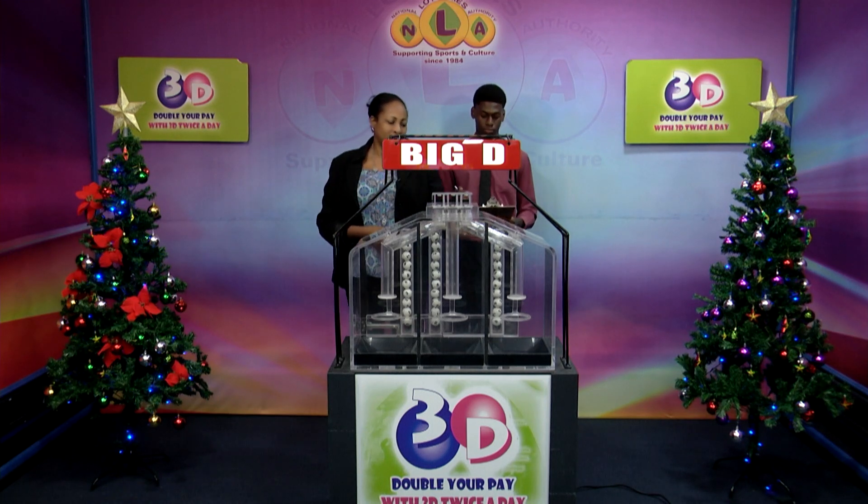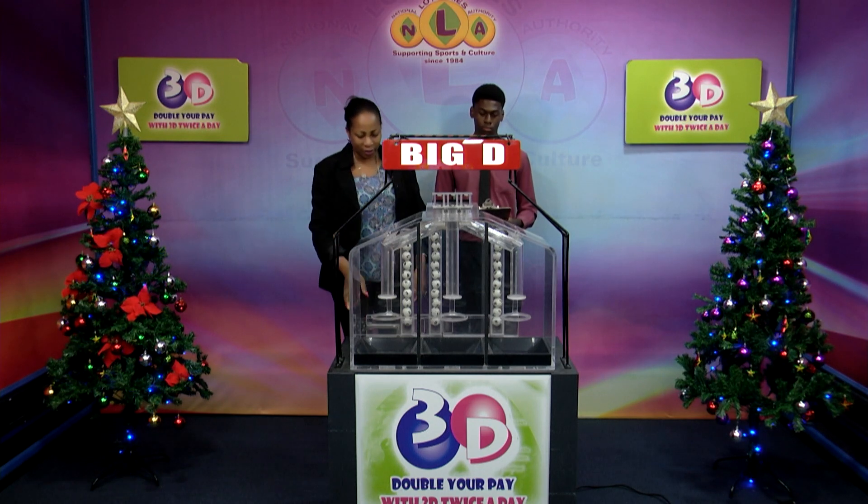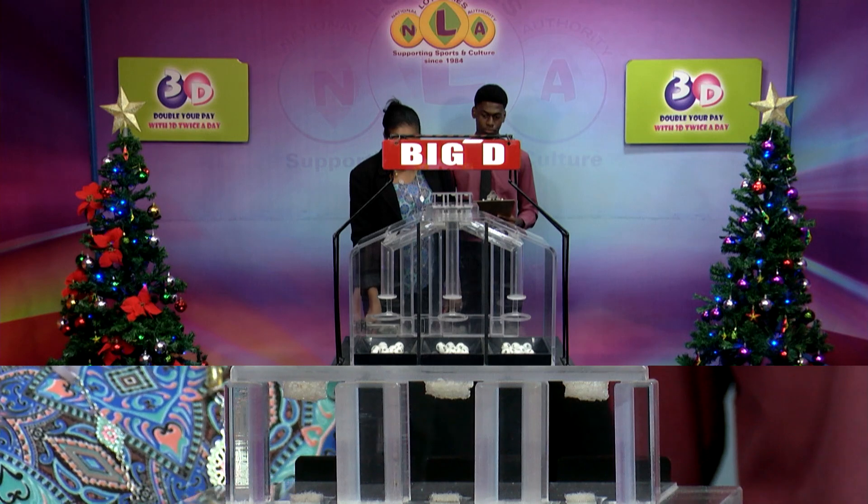We have 10 balls in each of the staging tubes, numbered from 0 to 9. These balls were checked and verified by our auditor. Let's let them into the mixing chambers and get the machine going.